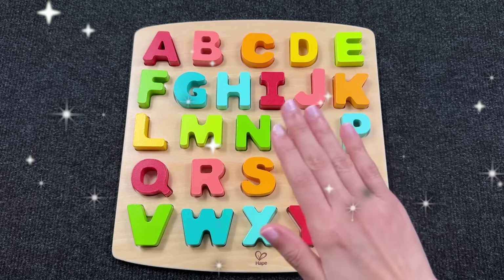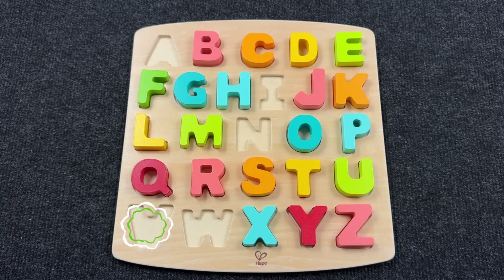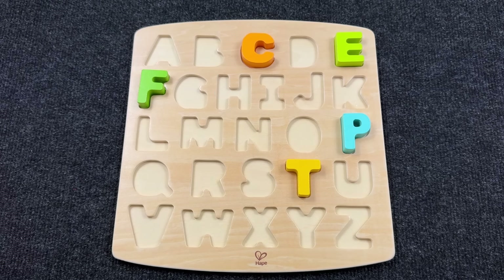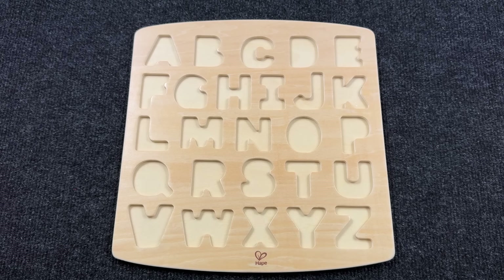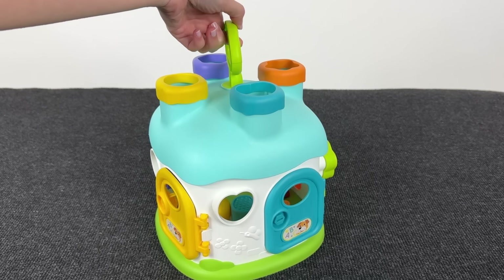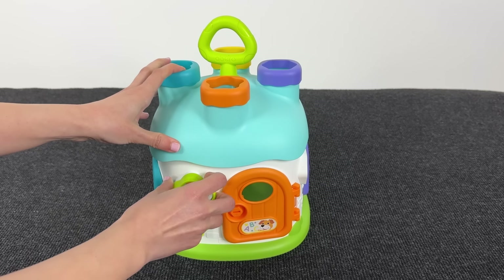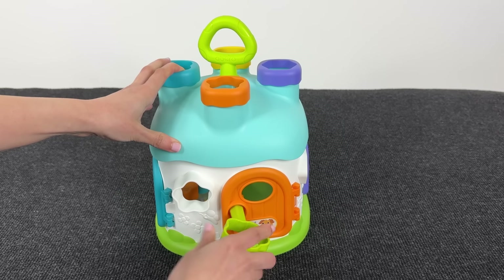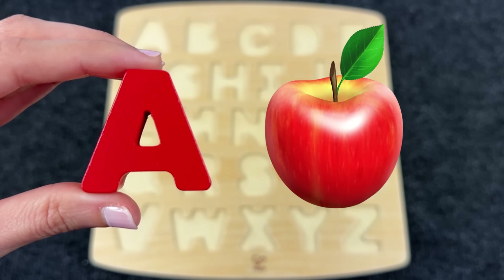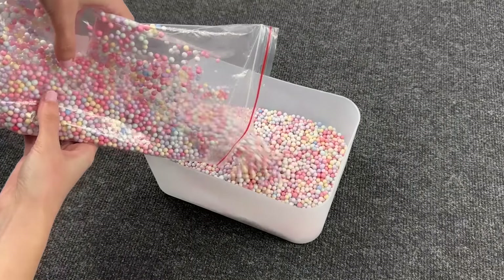Hello everyone, welcome to our channel! Today we have a board with letters. Oh no, where have all my letters gone? Can you help me find them? Let's take the key and open these doors. We open it and inside we have the letter A. A is for Apple! Let's put it here. Wow, how many colored balls!